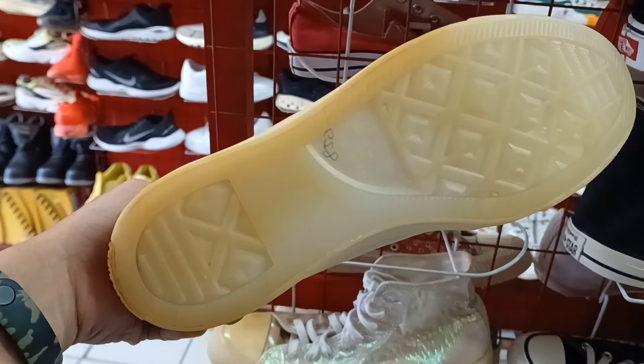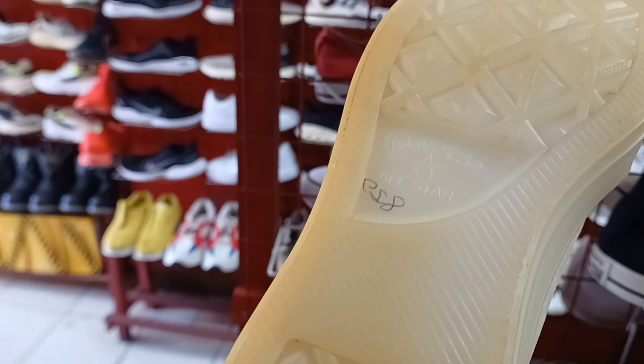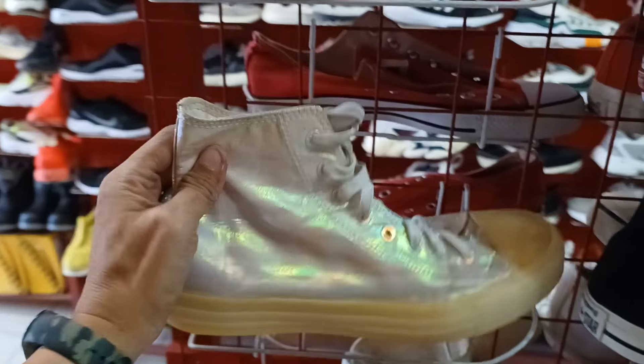Ganda rin na itong colorway ng Converse na ito. 850 lang ito mga idol. Size 8.5.